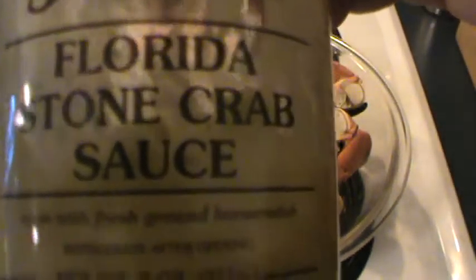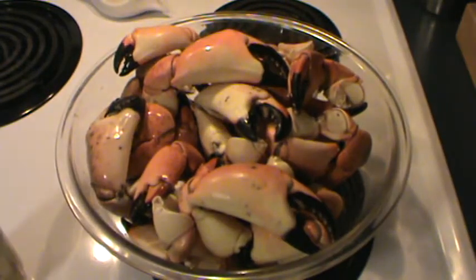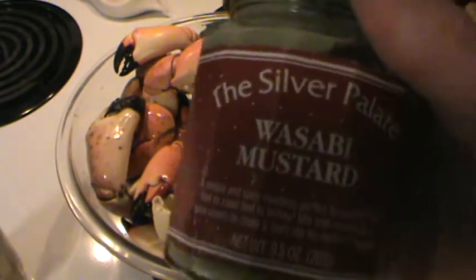We got this wonderful Seminole Florida stone crab sauce, man it's lip smacking good. I like to throw a little wasabi on there too, for me.